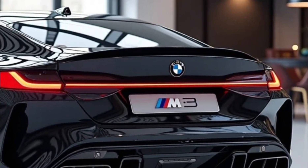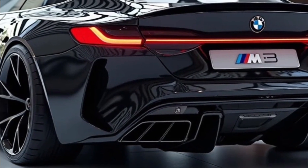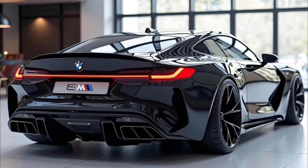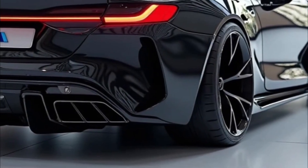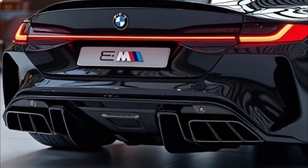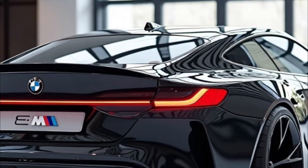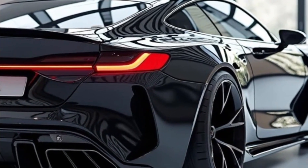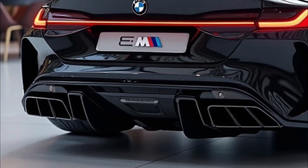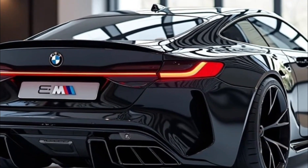Inside, the M3 moves even further into premium territory. A new curved display spans the dashboard — a 14.9-inch infotainment screen seamlessly integrated with a 12.3-inch digital gauge cluster, all powered by BMW's latest iDrive 9 system. Wireless Apple CarPlay, Android Auto, cloud-based navigation, and customizable M mode displays come standard. M carbon bucket seats, ambient lighting, Alcantara trim, and an available full leather dash create a cockpit that's sporty yet refined.